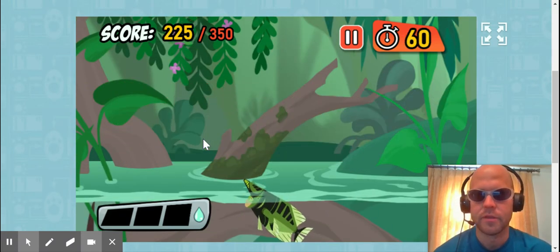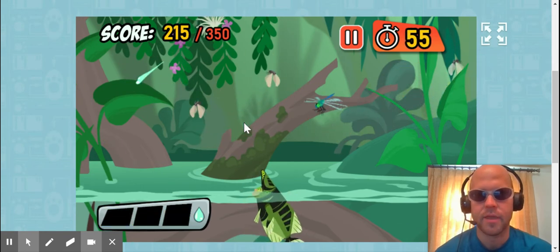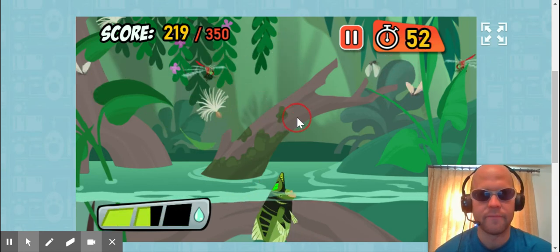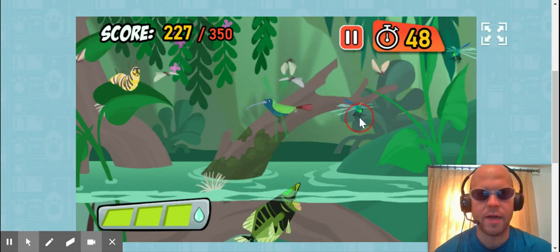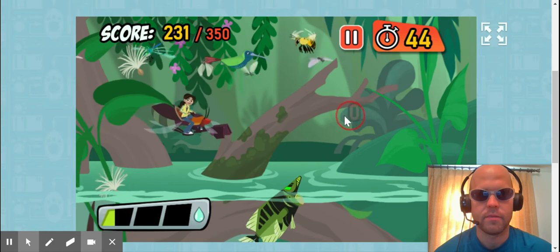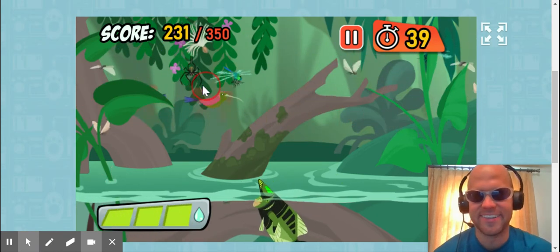Level four! Let's see if we can do it. Whoops, that was really bad. I might be in trouble on this one. There's a lot more stuff I can't shoot in this one. This is really hard.